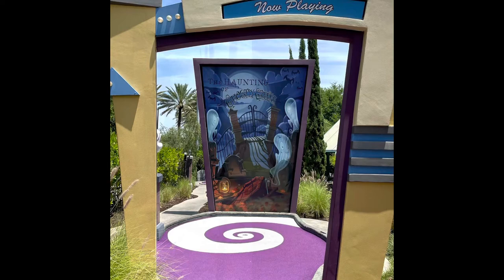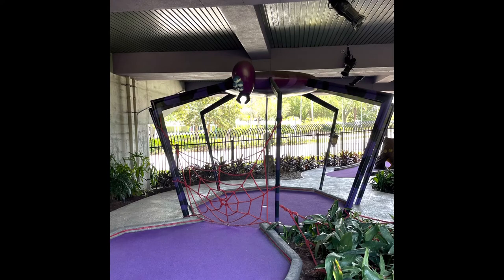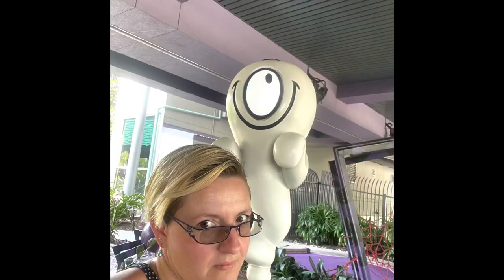It didn't take us too long to play through. Some of the course is out in the full-on sunshine, so be prepared for that, and some of it is located under the breezeway, which is shaded and very nice. We did play during the day — I'm sure it is extra spooky and fun to see at night. There are definitely lights and stuff that you would see at night that we didn't get to see. We do plan on going back to play the other side; we played the haunted side this time and we'd like to do the alien invasion side, maybe at night to see how it looks.